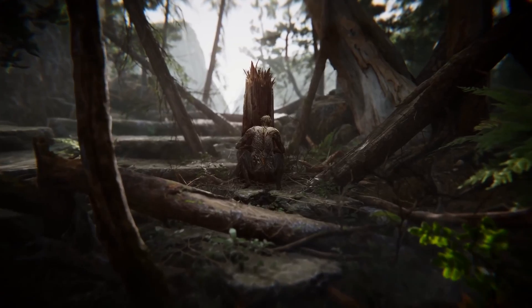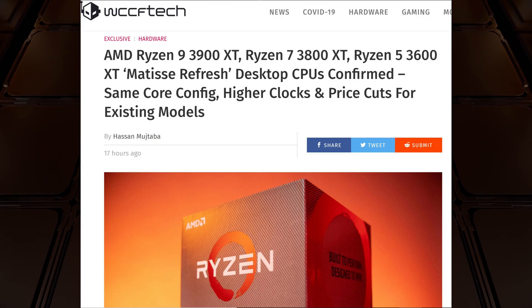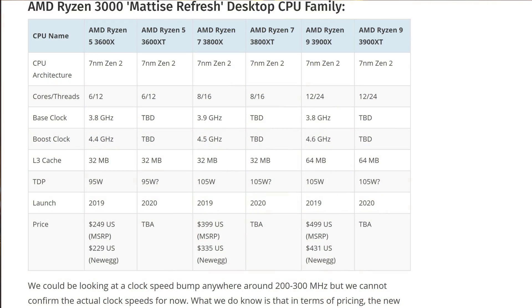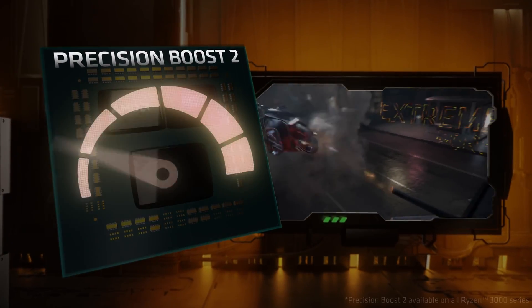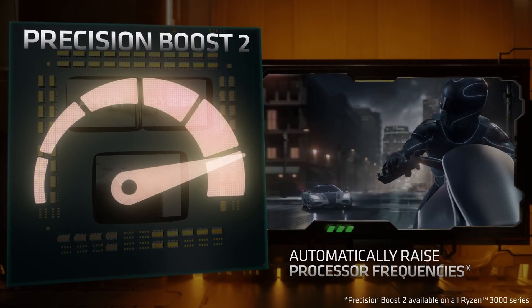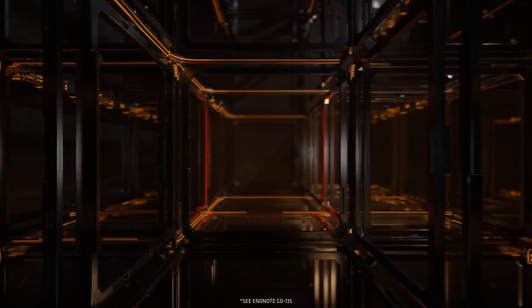Before I let you guys go I want to touch a little bit on the CPU market. It appears that the Ryzen 9 will be replaced with a Ryzen 3900 XT, the Ryzen 7 will be replaced with a 3800 XT, and the Ryzen 5 will see a new 3600 XT. I have to say I'm a little torn on this because not too long ago I bought a 3900 and now they're refreshing it with an XT model.